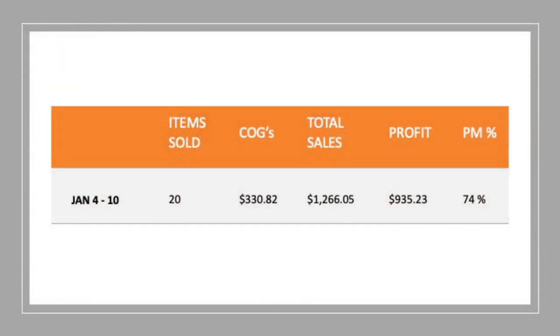We're up to the weekly sales figures. As I mentioned, it was a slightly lower week but the profit was still pretty consistent. I sold 20 items this week — I typically do around 30, so a little less than normal. Cost of goods was $330. Sales were quite high, largely thanks to the Silverwood buffet, coming in at $1,266. I've profited $935.23 with a profit margin of 74%.